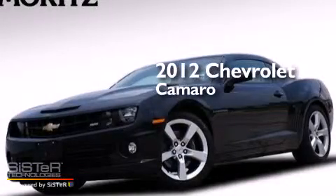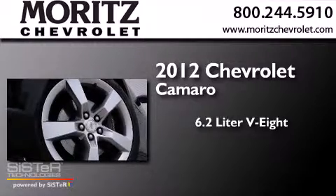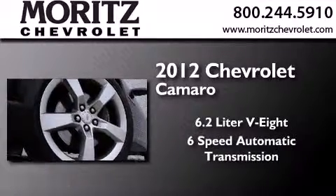This is a 2012 Chevrolet Camaro. It features a 6.2-liter, 8-cylinder engine, and a 6-speed automatic transmission.